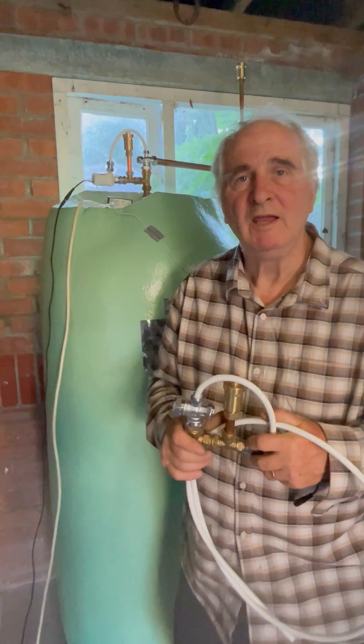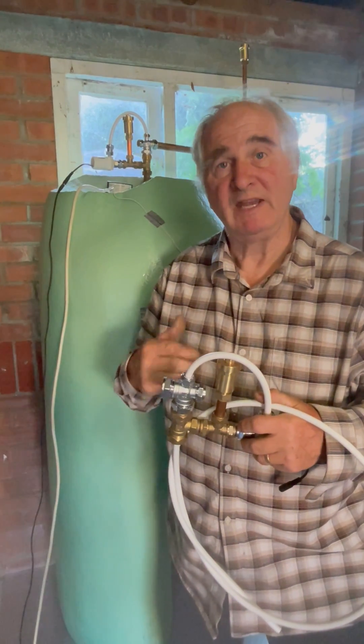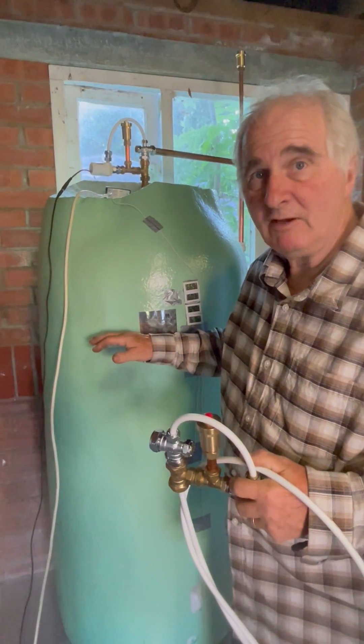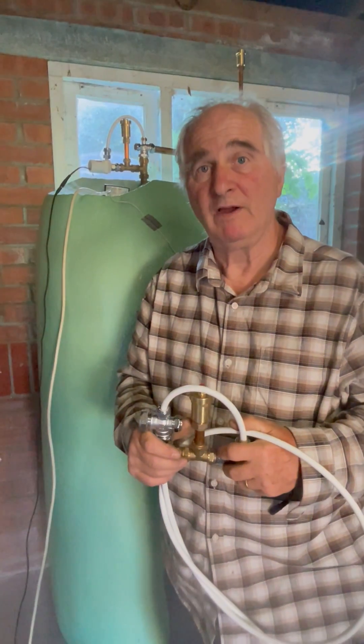Hello, my name is Alan Wright and I've invented a heat store device which turns any tank into a heat store. Typically a tank will only heat the top third. This allows the entire tank to be heated to 60-65 degrees C.